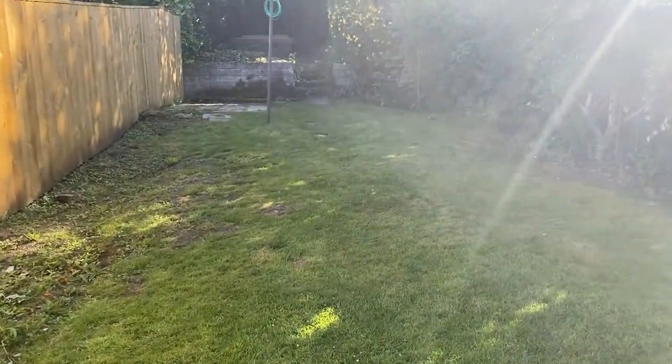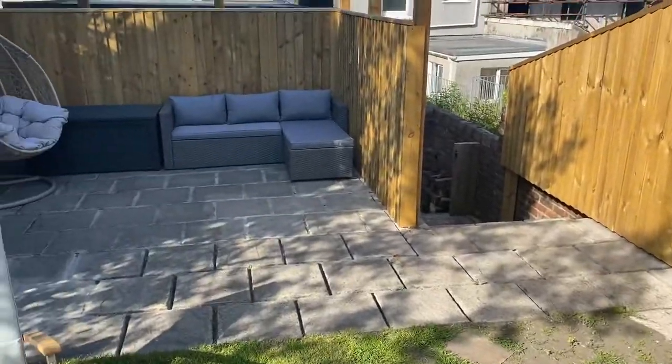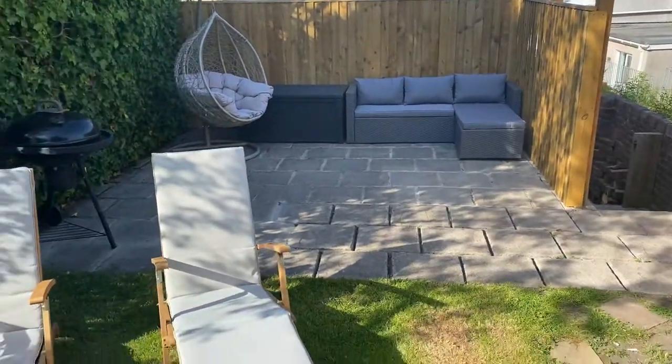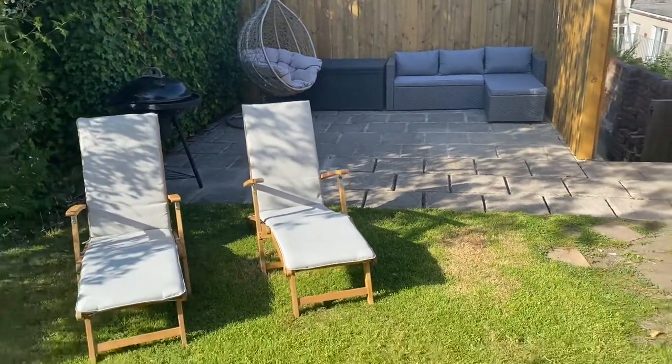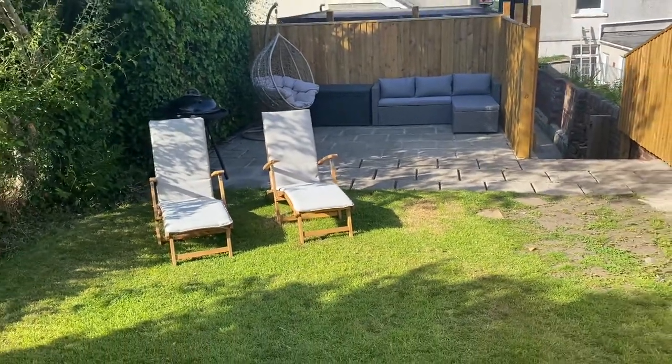So that's the end of our virtual viewing for this property in Tannerland Terrace. If this property is of interest then please contact our office on 01792 795 727 and we'd be happy to help you with your inquiry. See you again.